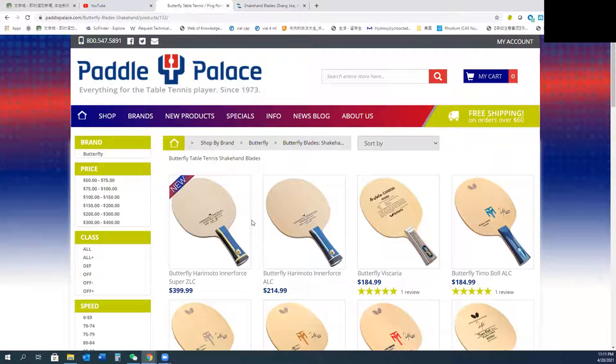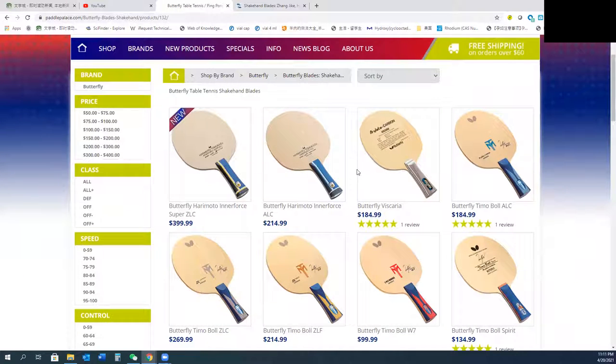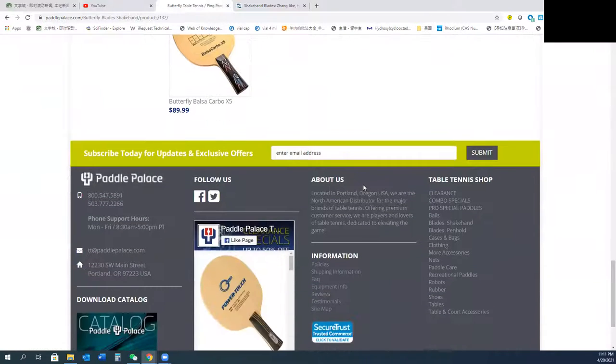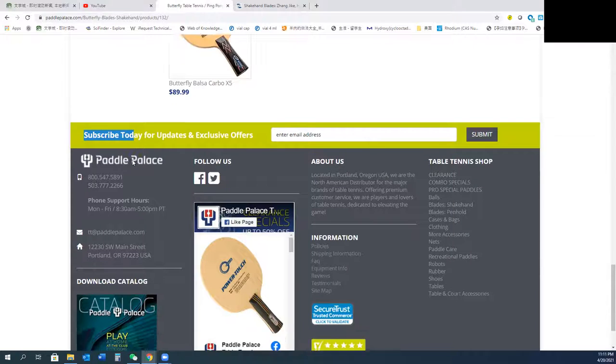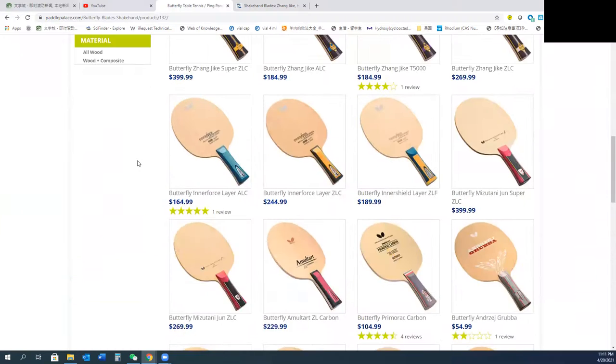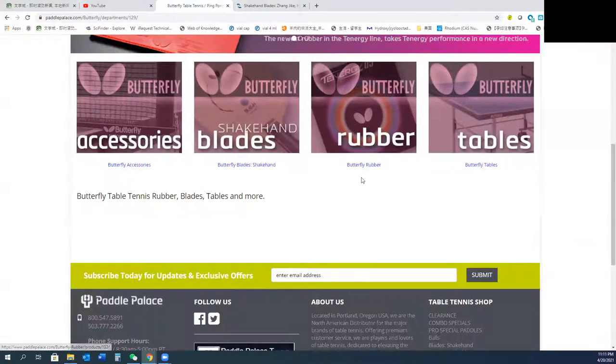So if you want to buy other brands, go to Paddle Palace. Also, I've noticed that sometimes when one website is on sale, the other is on sale too. For me, I subscribe to both websites — they always send promotions, so you can buy something when they are on promotion. This applies to blades especially, and also rubbers.